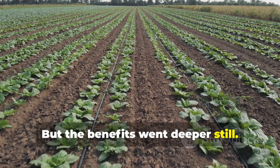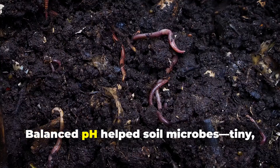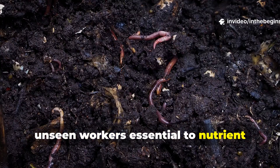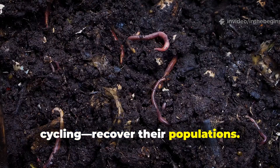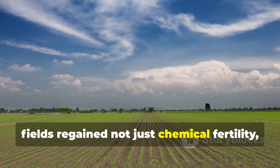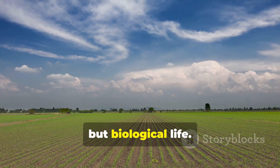But the benefits went deeper still. Balanced pH helped soil microbes, tiny unseen workers essential to nutrient cycling, recover their population. This microbial resurgence often meant fields regained not just chemical fertility, but biological life.